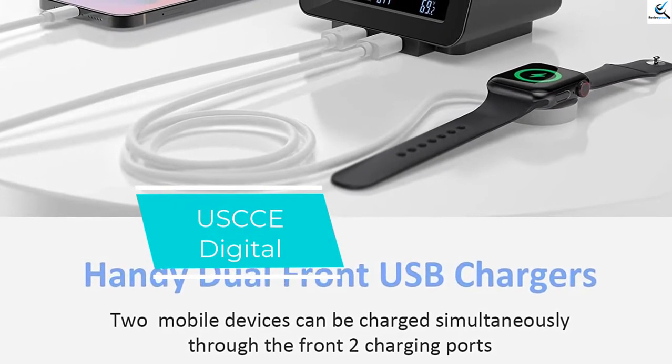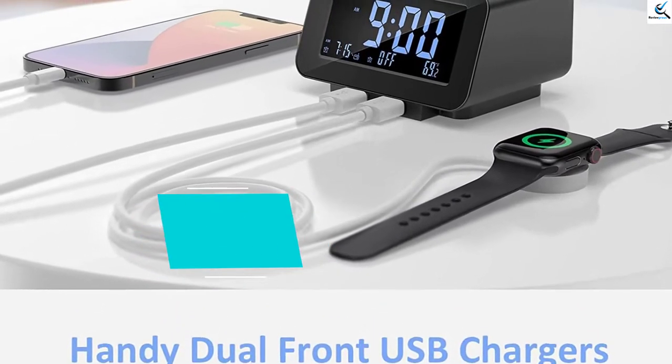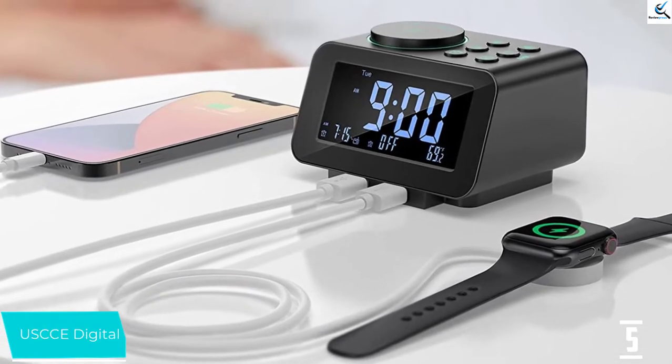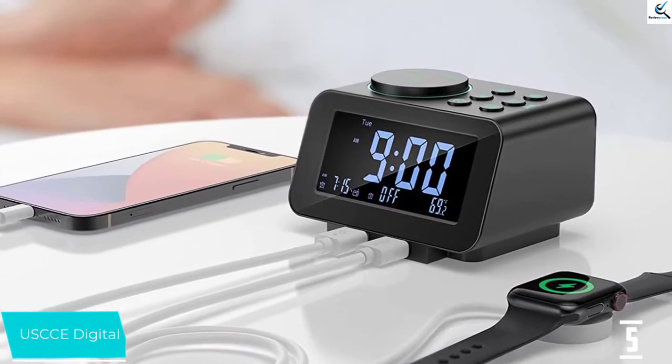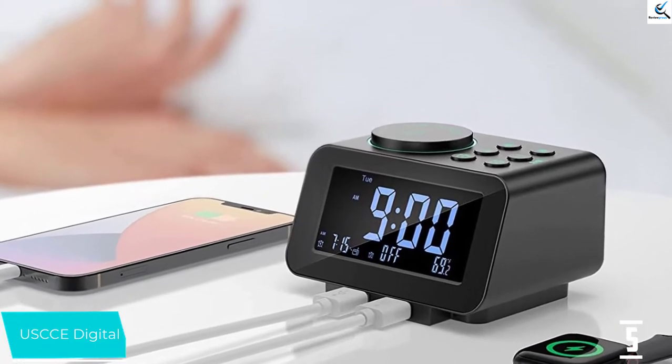Starting at number 5, we have the Yusche Digital. The updated Yusche Digital model comes in an attractive wood grain finish and is a small device that takes up little space on your bedside table but still has plenty of desirable features. It is easy to set up out of the box, and our testers loved the large snooze button that also scrolls to easily set the time or change an alarm.